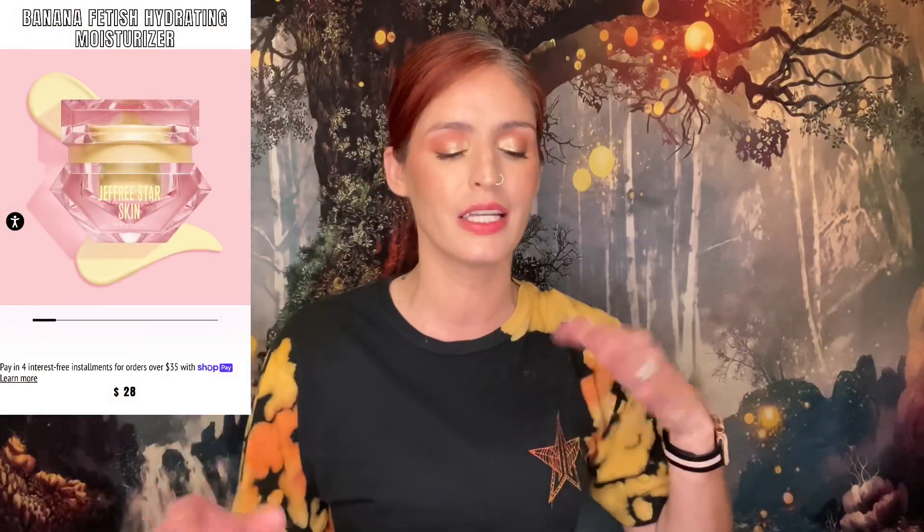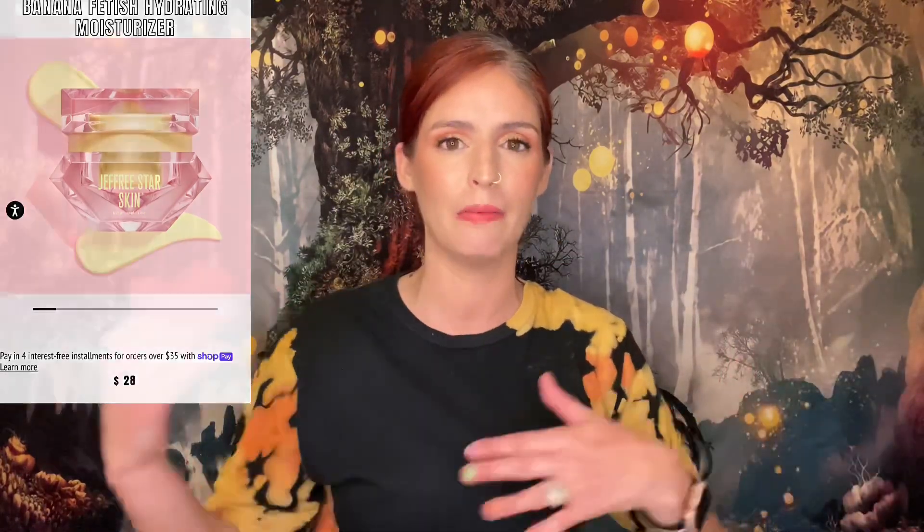He's also dropping new skincare with this launch. The first product is the Banana Fetish Hydrating Moisturizer. I don't want to get too deep into it because in a couple of days I'm posting my two-month review of Jeffree Star Skin, covering his moisturizer, lip mask, and more. That said, I am interested in trying this moisturizer — he said he changed or added some ingredients, and it's banana-scented, so we'll try it out.